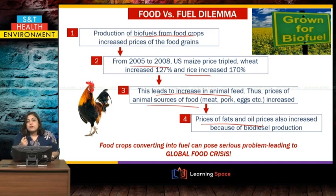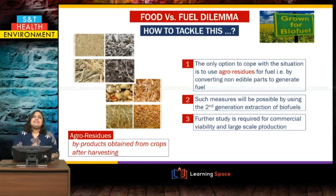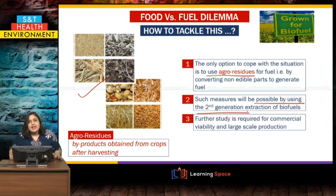This is why biofuels should not be produced only using the first generation technique. How can we tackle this dilemma? There is one way out: using agro residues for fuel. Agro residues are the by-products obtained after harvesting crops. After harvesting, crops produce a lot of by-products, and these agro residues can be the source for biofuel. They can be made into biofuel using the second generation extraction technique, though further study is needed to make it simple and cost-effective.